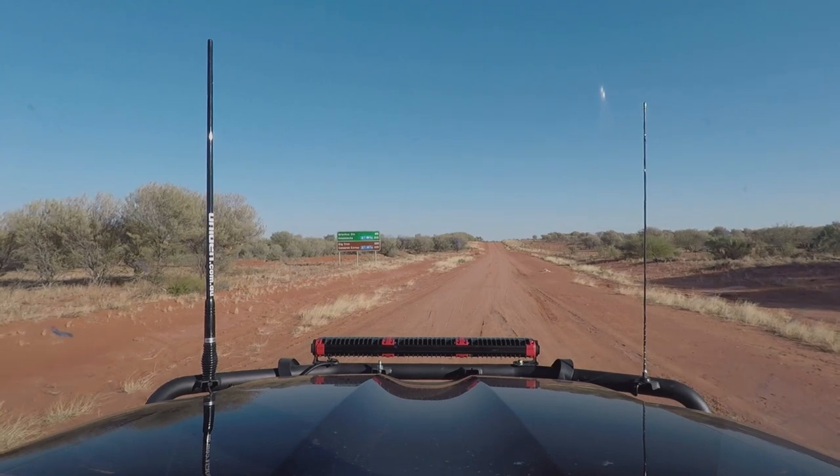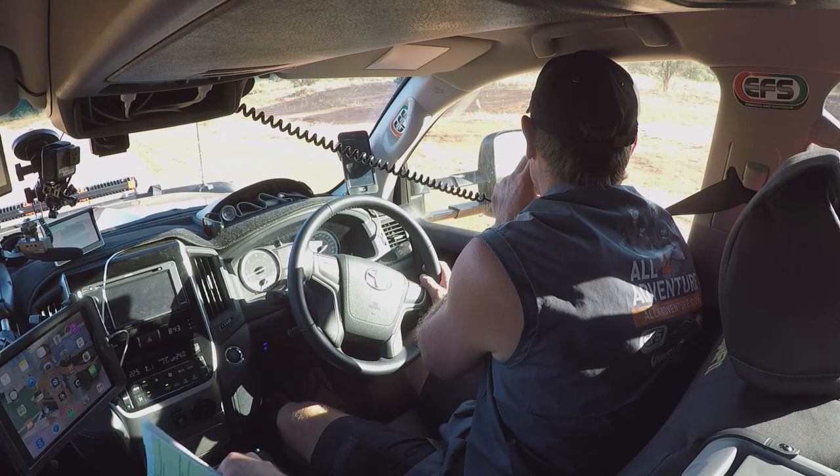Simon, you're on channel. Yeah, mate, just want to roll your GoPros, please, mate.